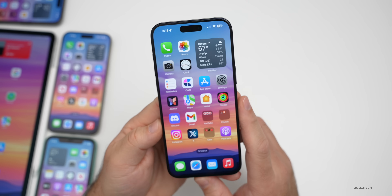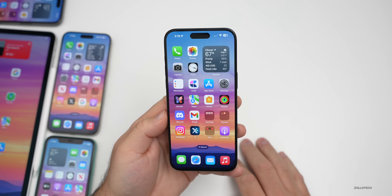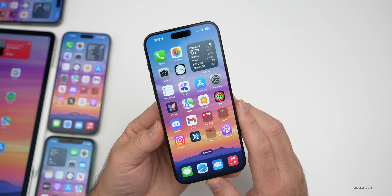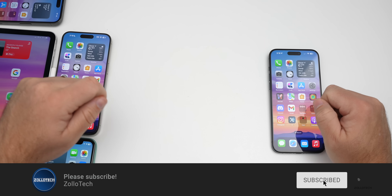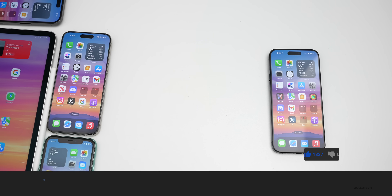If you've found anything in iOS 17.4 beta 1, share it in the comments below — there will be a follow-up with more features. The wallpaper is linked in the description. Please subscribe and like the video if you enjoyed it. As always, thanks for watching — this is Aaron, see you next time.